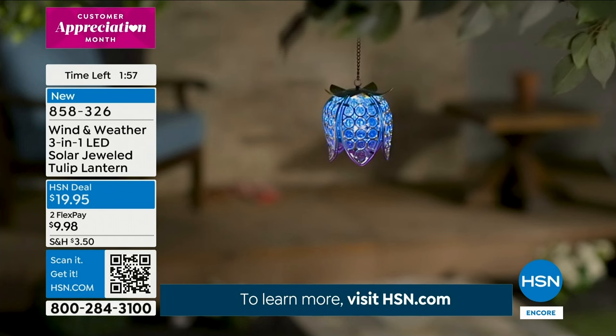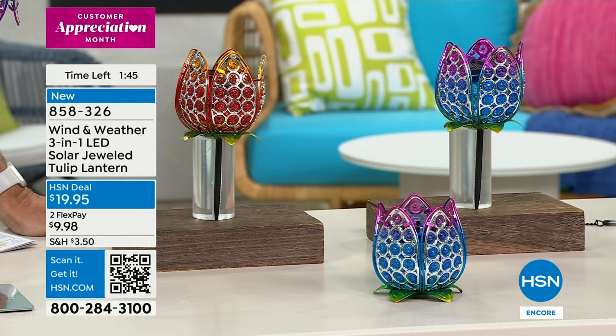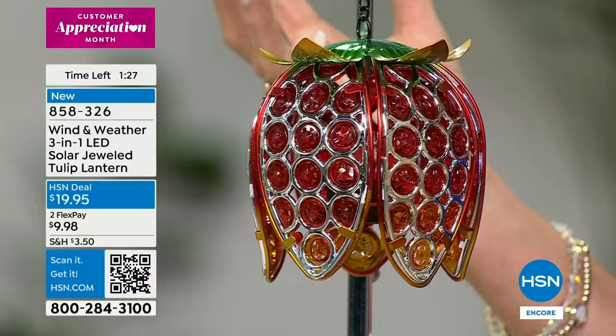It's gorgeous during the day as well — look how beautiful this is. If you hang it, it's absolutely stunning. Then all you do is take the chain off, turn it over, use it like this — screw on the stake in a couple of seconds and you can put it in any little plant that you want to.